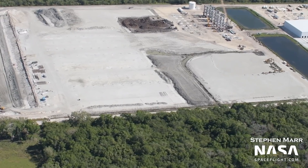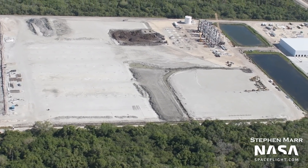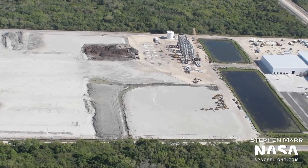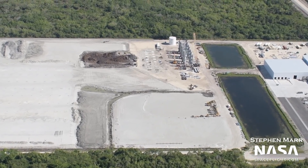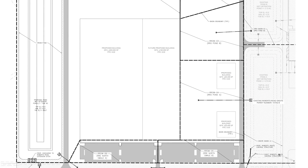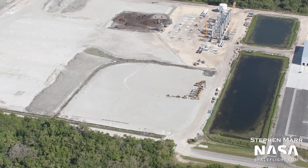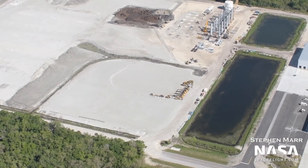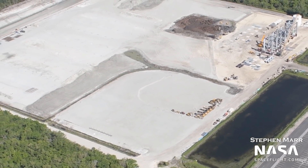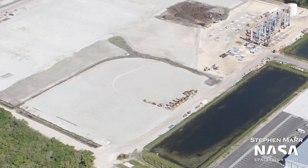Traveling slightly to the southeast, we can see more ground clearing operations underway for an eventual high bay building like we've seen in Starbase Boca Chica. This is backed up by evidence and publicly available plans for the expansion of Roberts Road. Following in the footsteps of Starbase Boca Chica is not surprising, as Starbase is designed not just as a test facility but also as a place to develop overall operations and procedures for manufacturing Starship that can then be implemented at Kennedy Space Center.